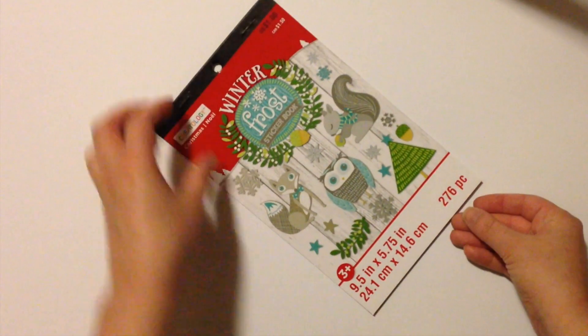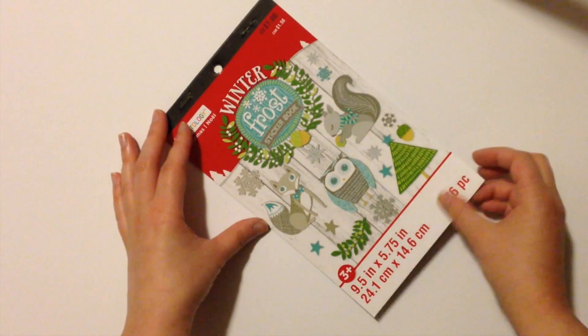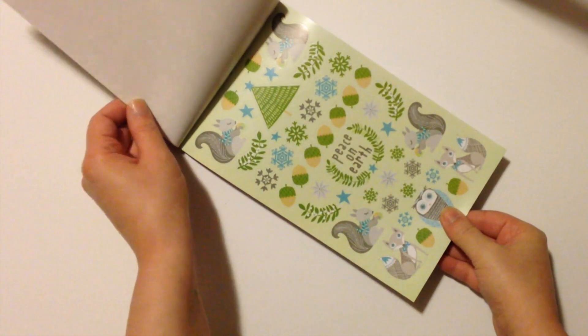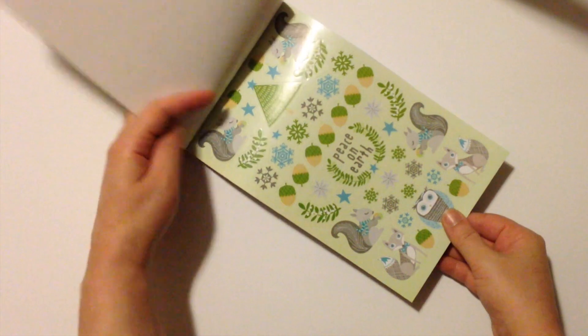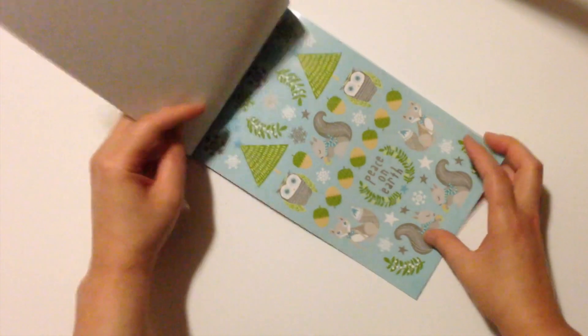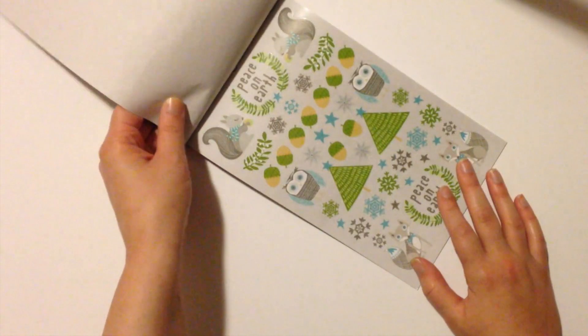My absolute favorite of the bunch is this Frost sticker book. It has just a stunning art design — it looks so much more expensive than a dollar. I love the woodland creatures and the font on the 'Peace on Earth' sticker. I just think this is really classy. I am so impressed with it.